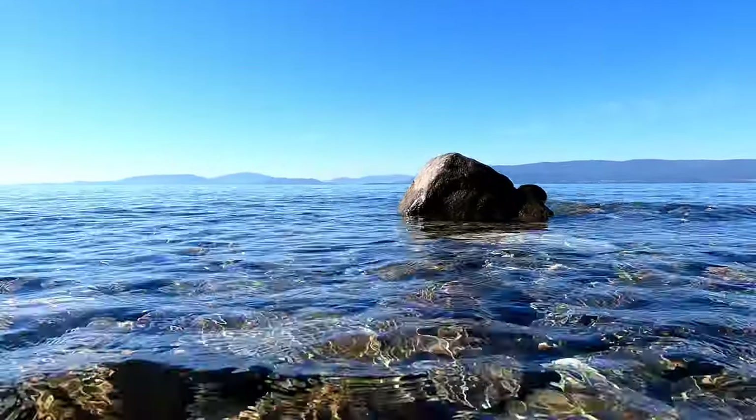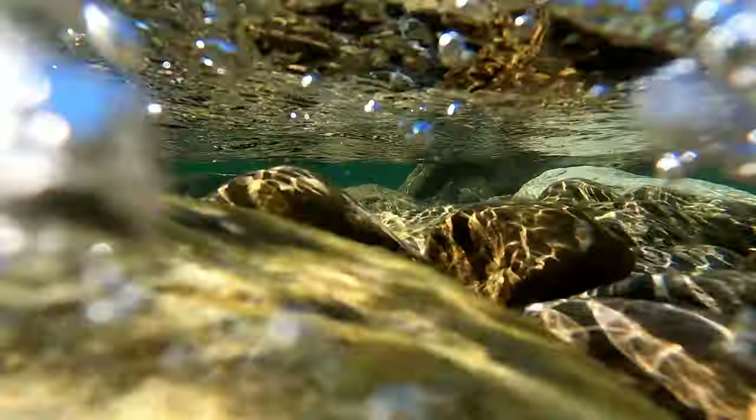We made it down to the lake — you know I'm sticking the GoPro in it since we made it all the way down to the lake.